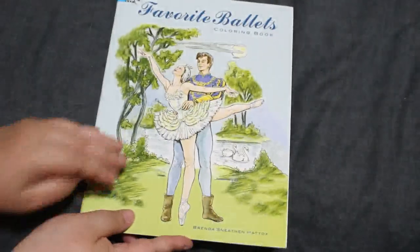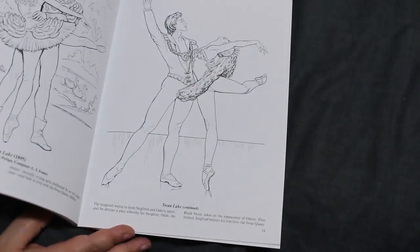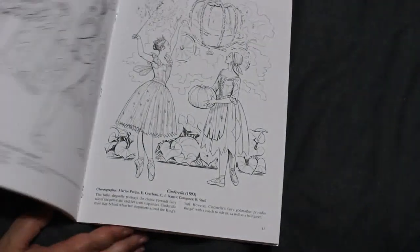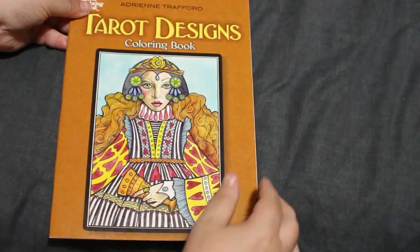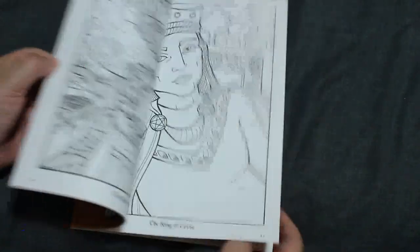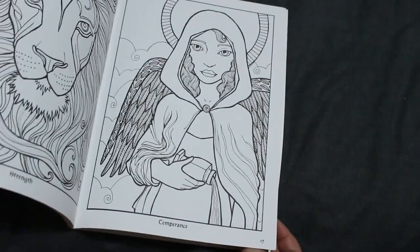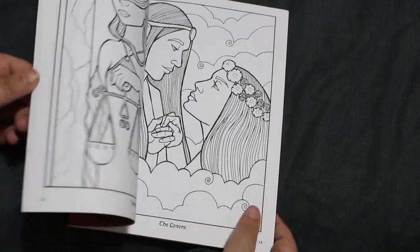The next one I have is Favourite Ballets — just all the things like the Nutcracker, Swan Lake, Cinderella, Sleeping Beauty, and so on. Next Dover I've got is Tarot, designed by Adrian Trafford. I quite like this one. The only problem is it's double-sided, which means you can't use markers on it.